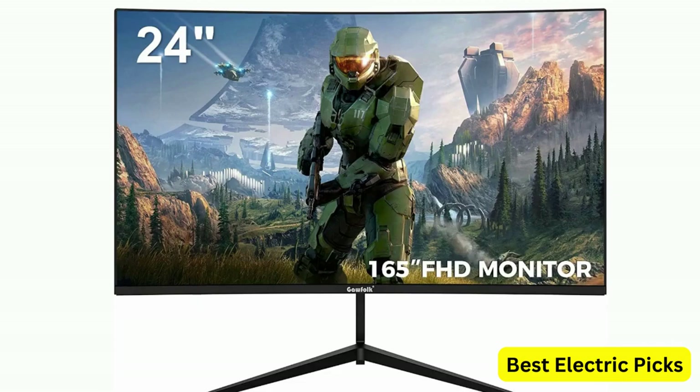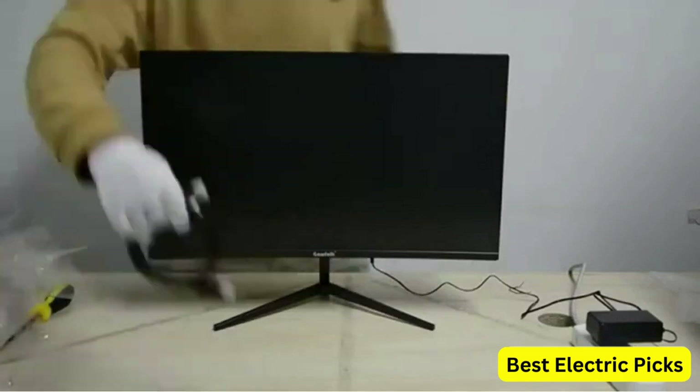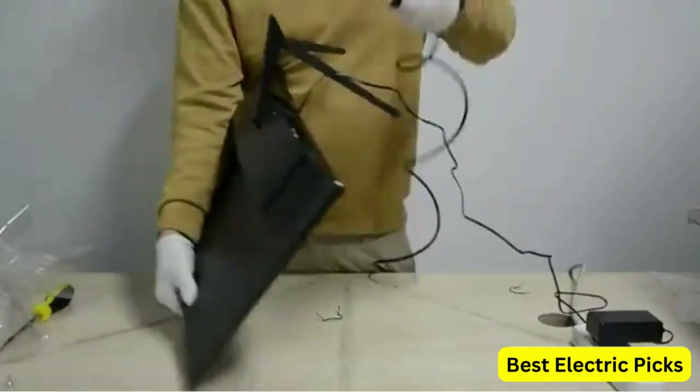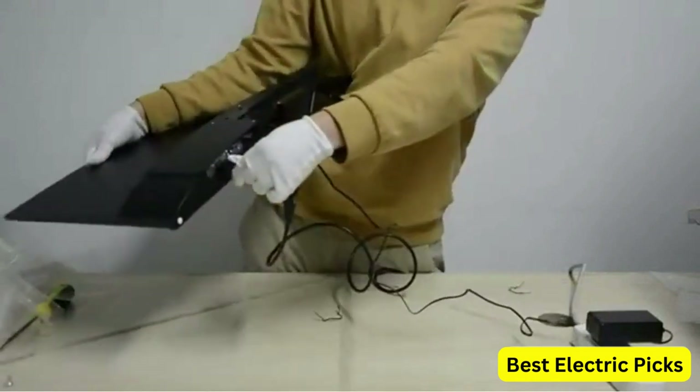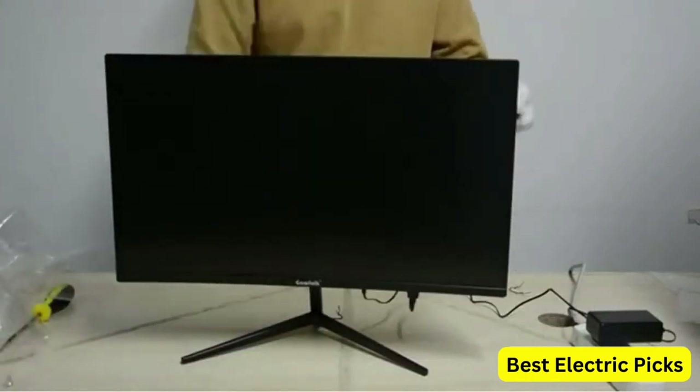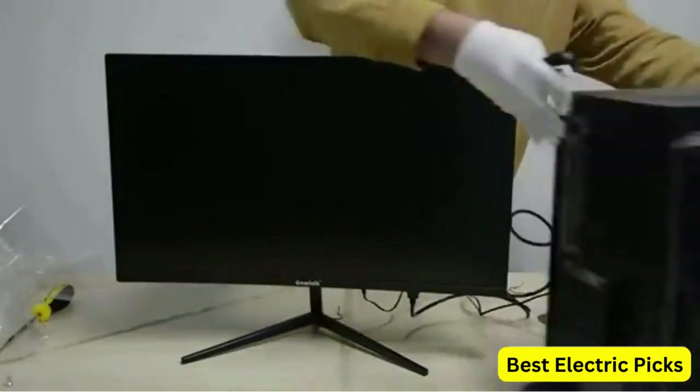The Gafoak monitor has a curved design that wraps the edges of the monitor around the viewer's field of vision, creating an immersive gaming experience. VESA wall mounting capability allows for easy installation on a monitor arm or wall mount, maximizing desk space. The sleek black design fits seamlessly into any gaming setup, and its compact size makes it ideal for smaller desk spaces.